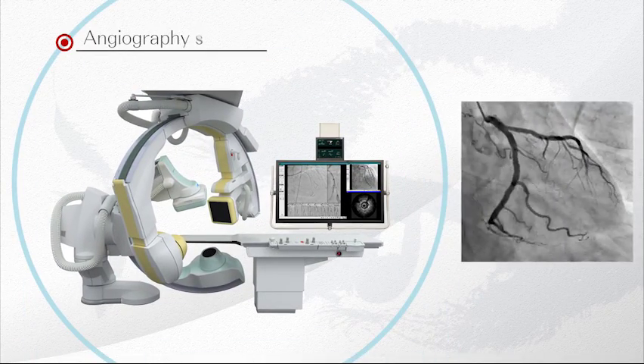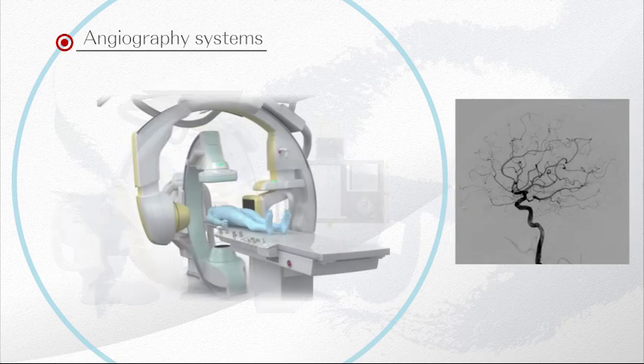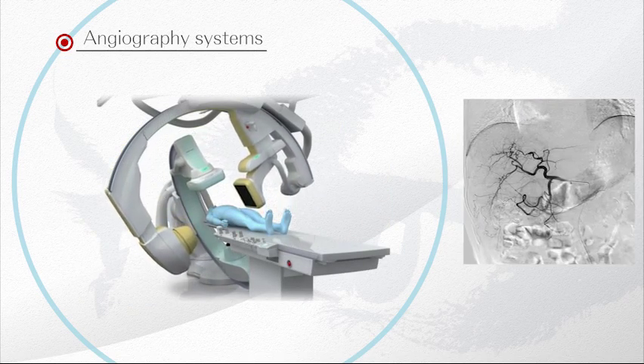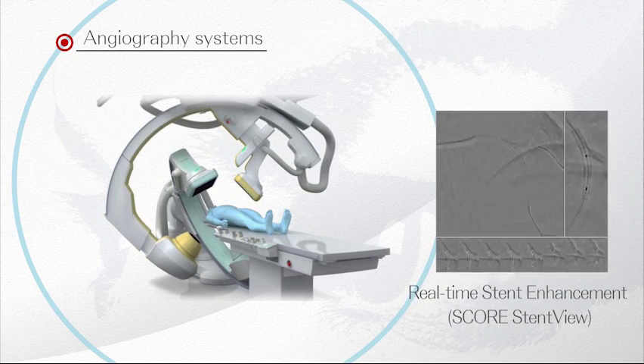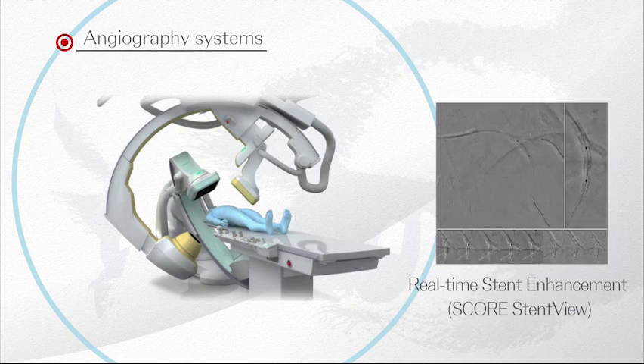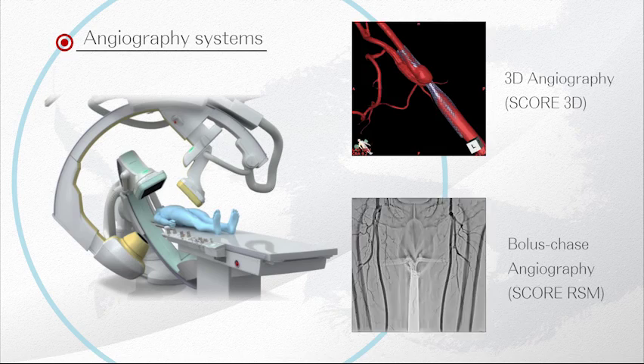Our cardiovascular and angiography systems support your interventional procedures, providing outstanding image quality and new application technology to enhance stent visibility in real-time, while minimizing the x-ray dose and contrast media to the patients.